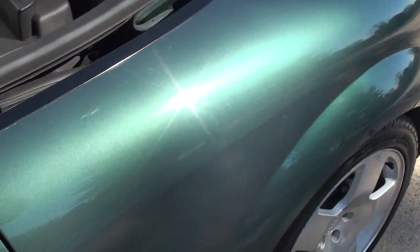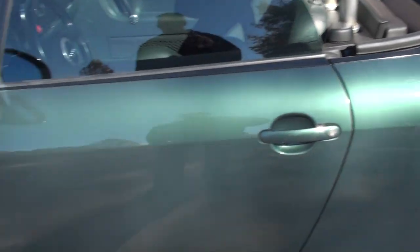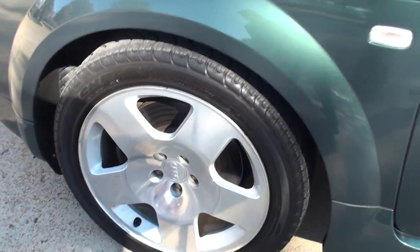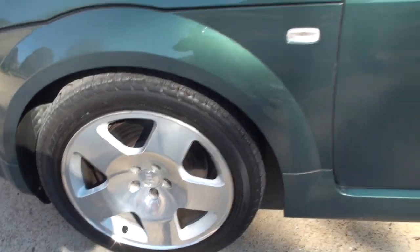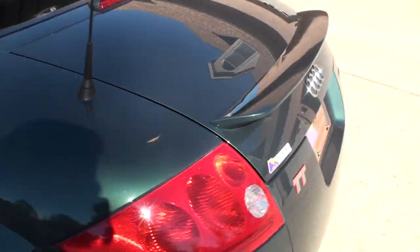I like the color on this car. It's got a metallic green. It's got the nice 17-inch wheels with Michelin tires in good tread. There's your spoiler.